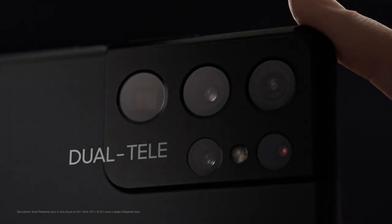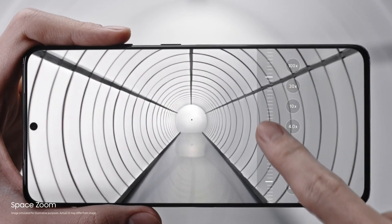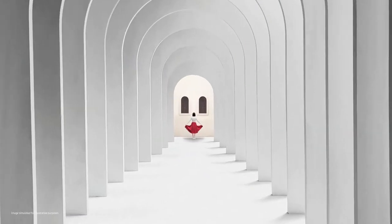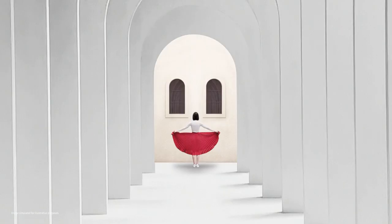With its new dual telephoto lens you can capture detailed images even if you're standing far away, with up to 100 times zoom on the S21 Ultra and 30 times zoom on the S21 Plus and S21. And it's just as good up close and personal too, giving you studio quality portraits enhanced by AI.